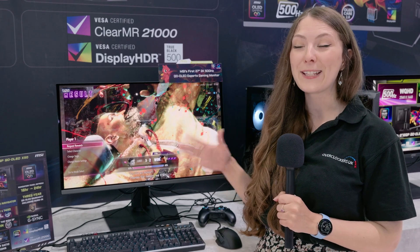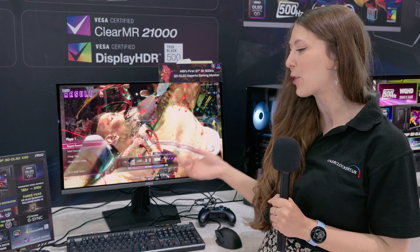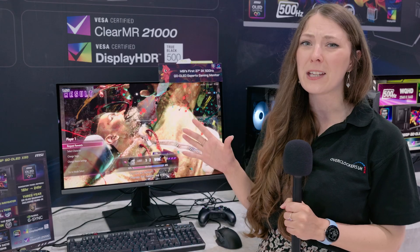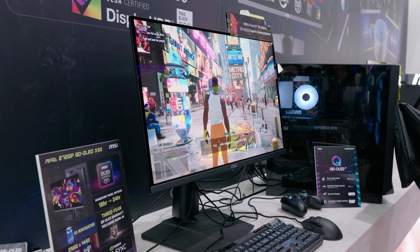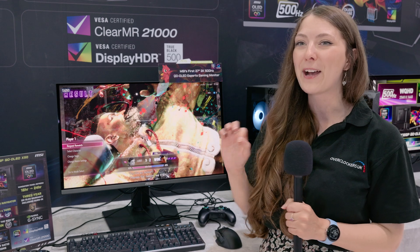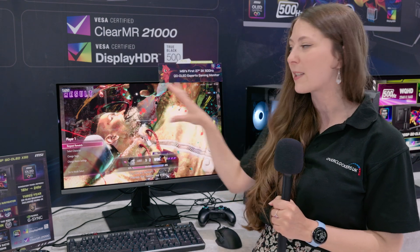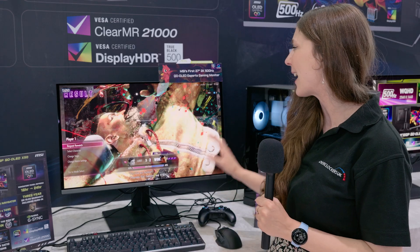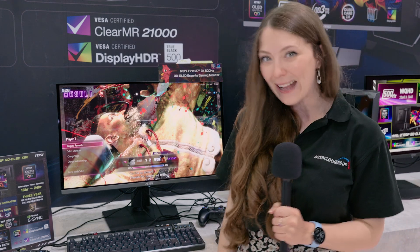This monitor really caught my eye as a potential future upgrade because for me it ticks literally every box. You've got 2560 by 1440p resolution, which I think is the real sweet spot for gaming. It's 500Hz with a 0.3 millisecond response time — super, super fast and super, super smooth. And best of all, it's also QD-OLED, which means the colours, the blacks, everything looks absolutely fantastic. Overall, I really love this monitor from MSI, but it gets even better.